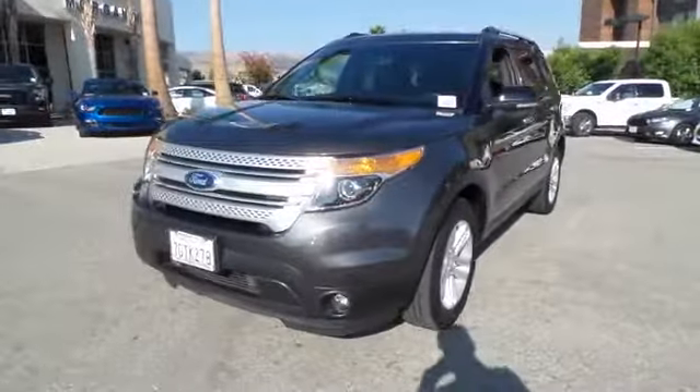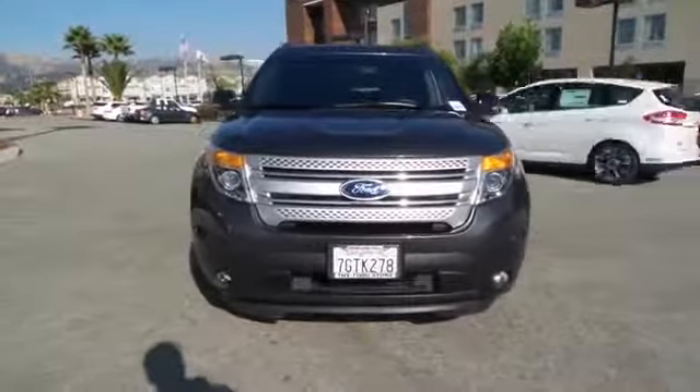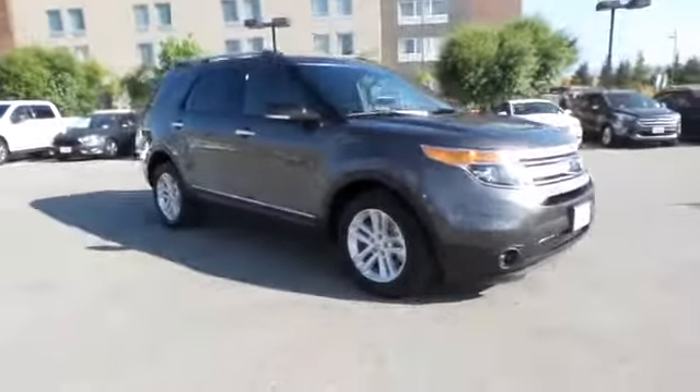The 2015 Ford Explorer. You've got a lot of capabilities to call on in a Ford Explorer. Don't underestimate your choices. This vehicle has less than 35,000 miles.